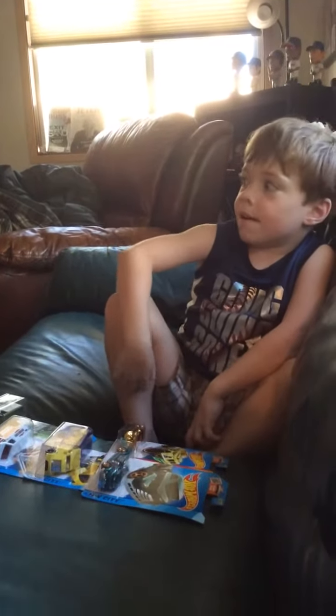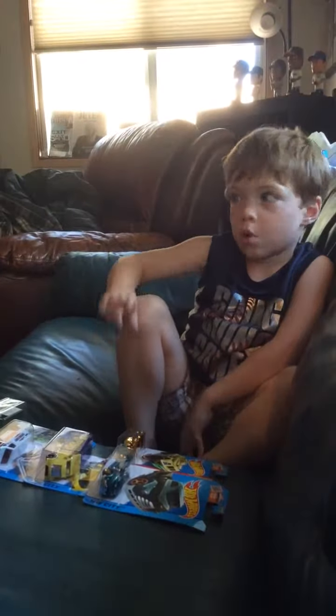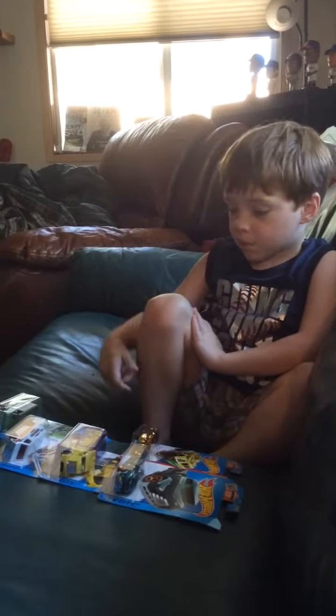Hey everybody, it's me Patrick. If you watched my other episode, this is episode 2 of me opening up Hot Wheels. Let's get started.